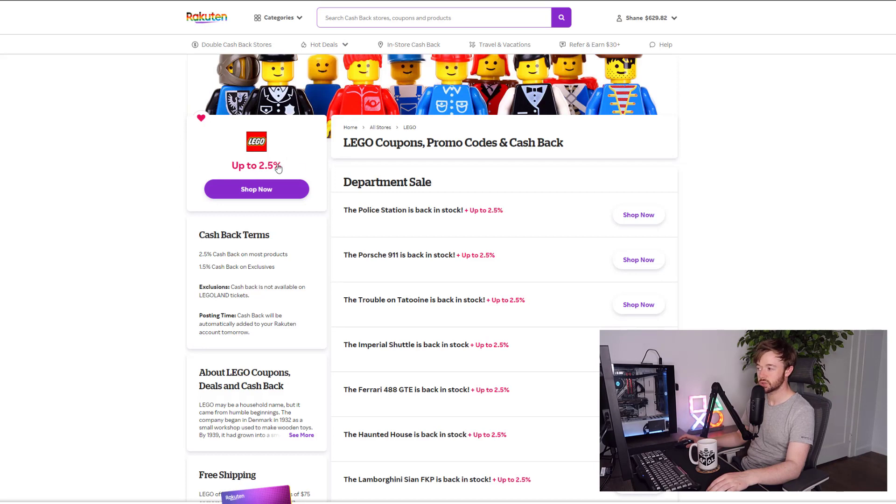Firstly, if I search for Lego and go to the Lego Shop at Home, I can see they offer 2.5% cash back. If I click 'Shop Now' it takes me to Lego.com, and you can see the cash back terms on the left side: 2.5% cash back on most products and 1.5% cash back on exclusives.